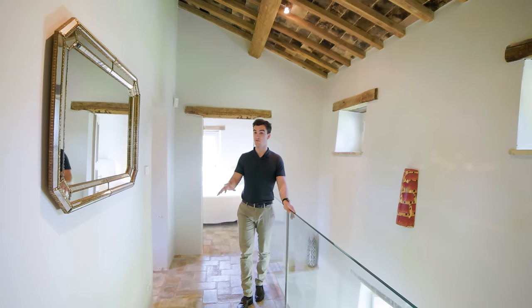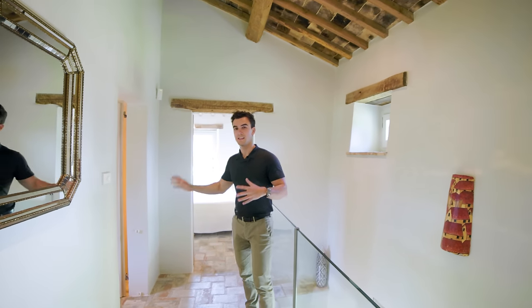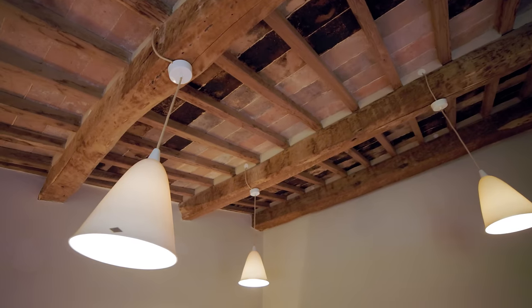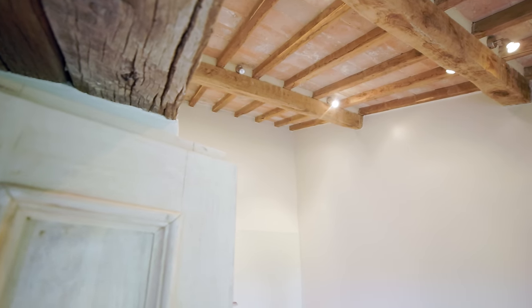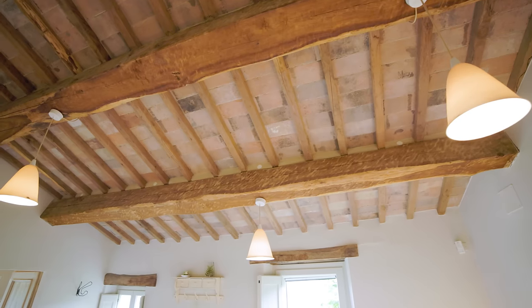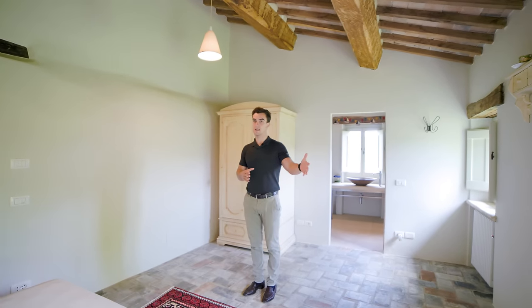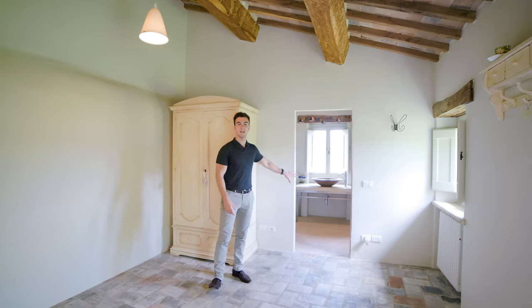On the first level we find three bedrooms and three bathrooms. There are two bedrooms here, each with its own ensuite bathroom. I love the finishes on this floor — terracotta on both the floor and the ceiling with high slanted ceilings featuring exposed beams. On this floor there is also an independent outdoor staircase access leading to one of the bedrooms, which is connected to its ensuite bathroom.